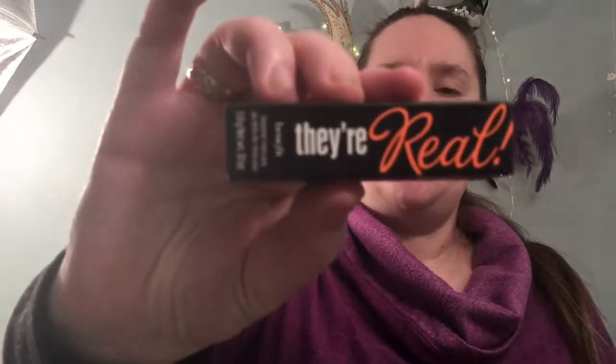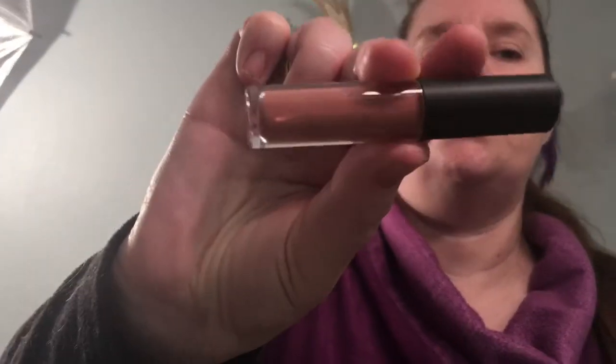I'm just going to start pulling things out. The first thing in here is the They're Real Mascara sample. The next thing out of the bag is the EM Cosmetics — it appears to be a lipstick, judging by the color of the end of this. I'm liking that color so far. Hopefully that looks good on. Next thing is a CC cream by IT Cosmetics in Light.